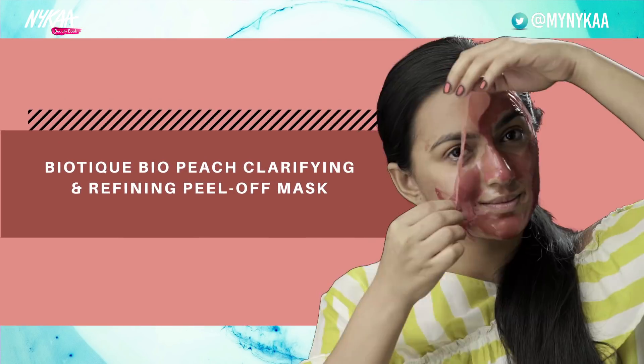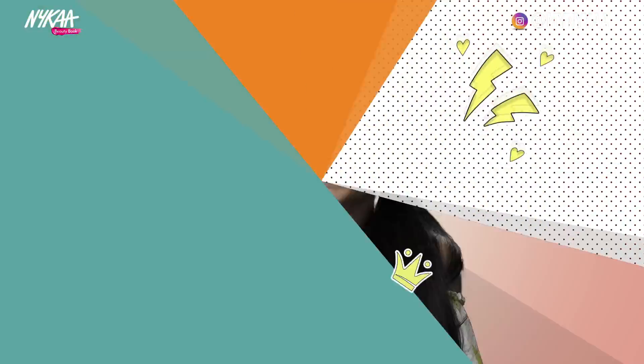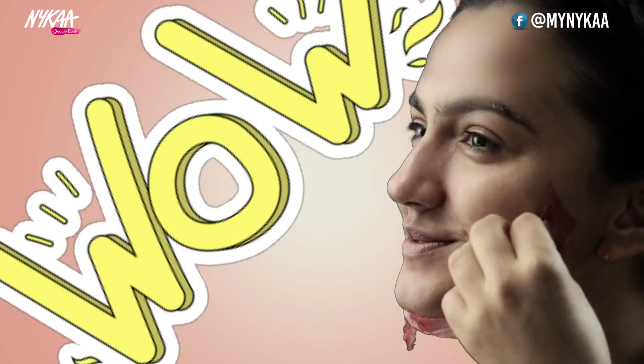Biotique Bio Peach Clarifying and Refining Peel-off Mask. Peach is rich in Vitamin C. It exfoliates and restores the skin, enhances and radiates the skin complexion, and scrapes off dead skin cells.